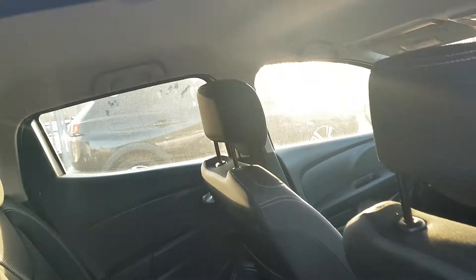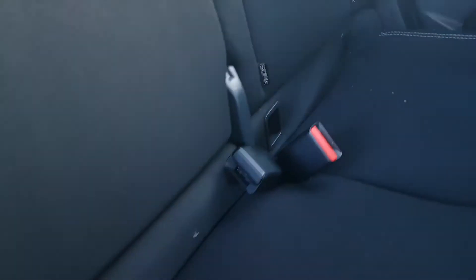I'll just take us into the back now. As you can see, loads of headroom in the back. You have your ISOFIX connections and your three outer seat belts.